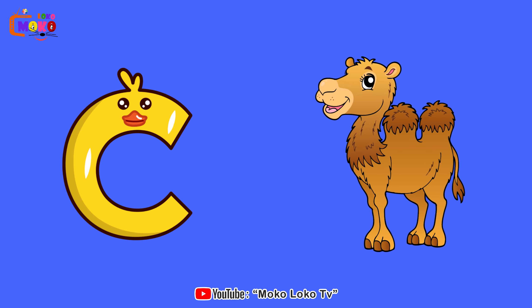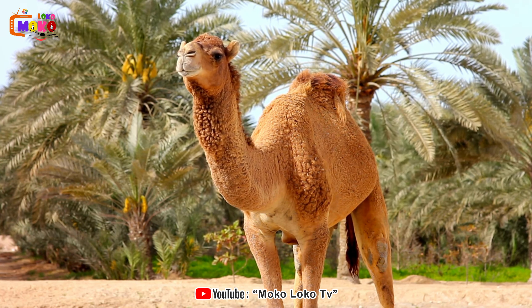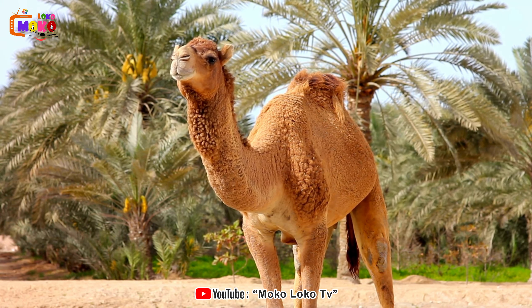C is for Camel. Camel. Journey through the desert with the majestic camel, known for its endurance and resilience.